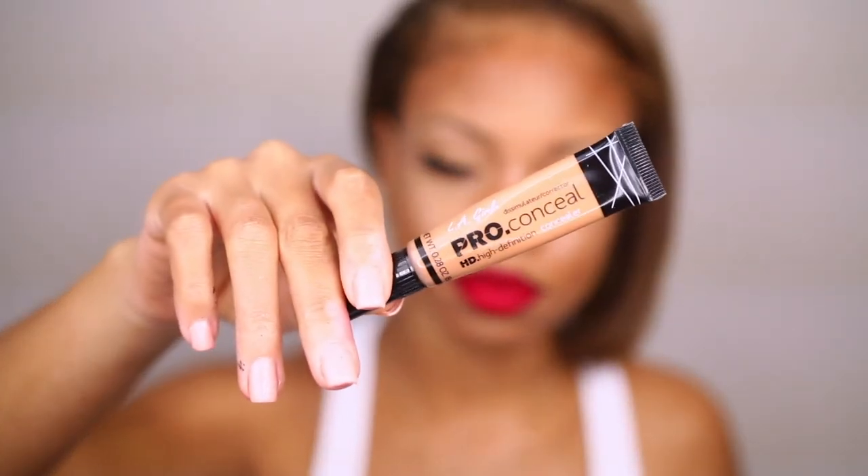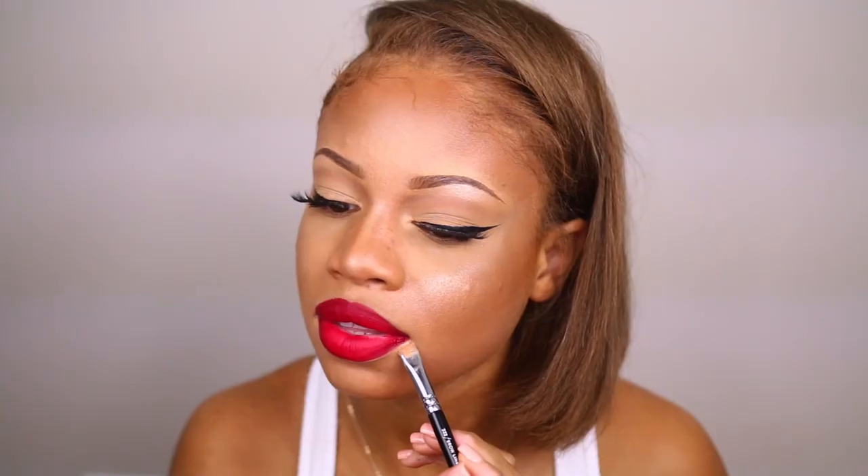You don't have to do this extra step, but I always like to clean up the sides of my lips because some of the lipstick bled out a little bit. I'm using some concealer to sharpen the edge up, then blending it out and setting it with powder so that when you drink, eat, go out, or sweat, none of that gets all messy on you.